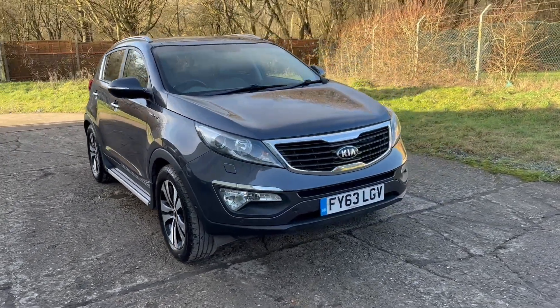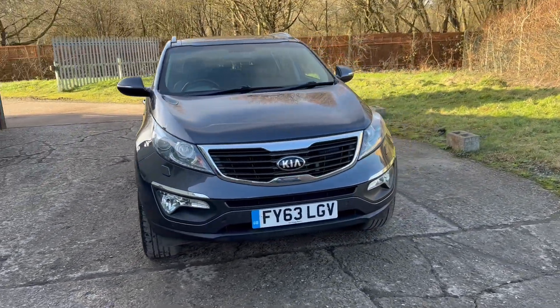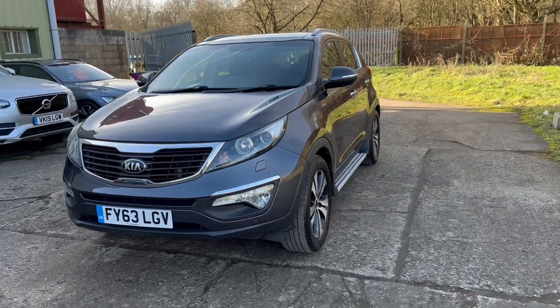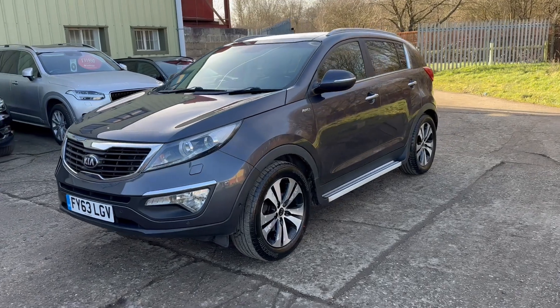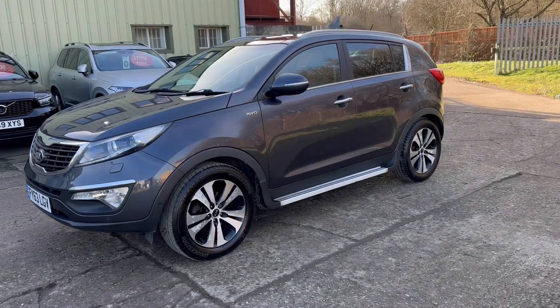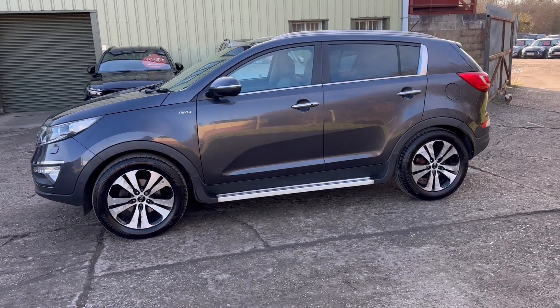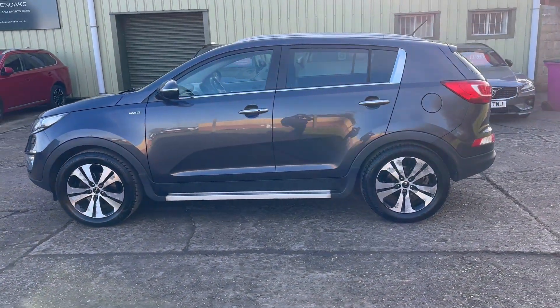Hello and welcome to ADG Sevenoaks where we're very pleased to offer this Kia Sportage 2.0-litre CRD. It's the KX 4x4 model, manual transmission, 13/63 plate vehicle, done 76,000 miles in grey metallic.